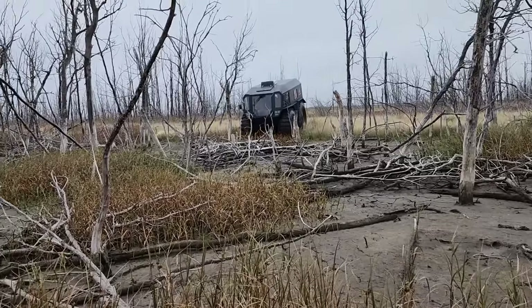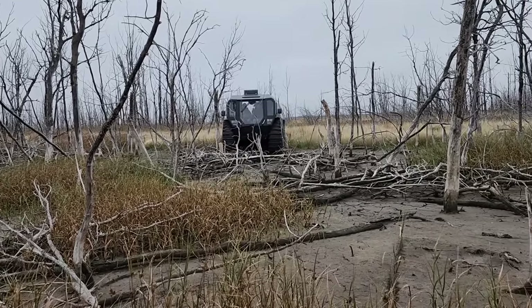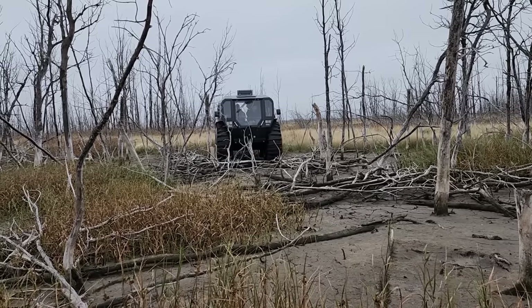So basically this is just kind of a test to see how capable the Sherp is at smashing through something like this.